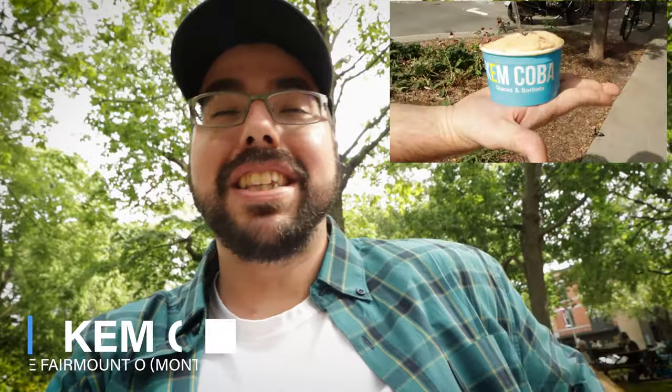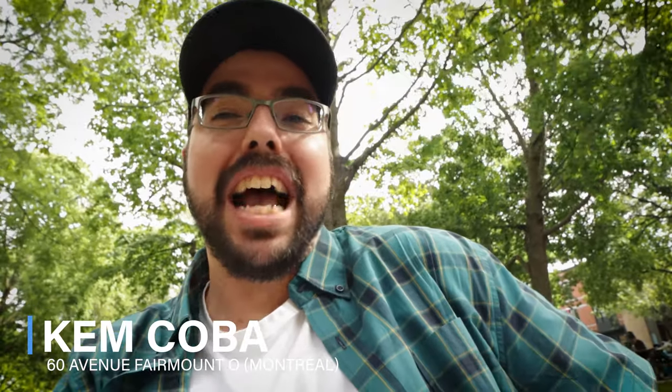After arriving in the Mile End, we went and got some amazing ice cream here at Kem Kuba. It is without a doubt one of the best ice creams I've ever had in my life — I'm not even exaggerating. I would be willing to just camp right in front of it and just have ice cream all day, it's that good. And right beside Kem Kuba, the ice cream shop, there are places that are really interesting — one sells homemade fresh gnocchi and also Fairmount bagels.